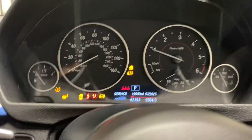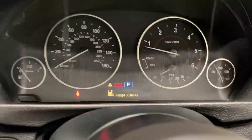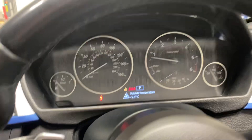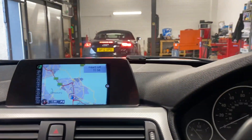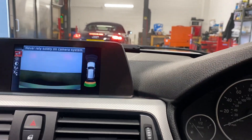Keyless entry and keyless go. It's done 82,393 miles, just been serviced. It's got the fuel light there, navigation, reverse parking camera and the park assist.